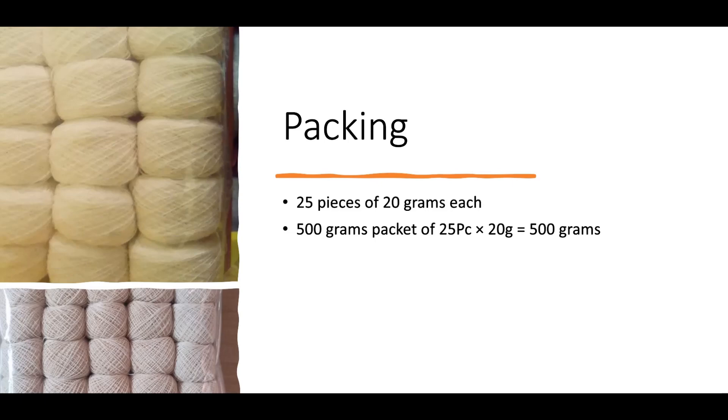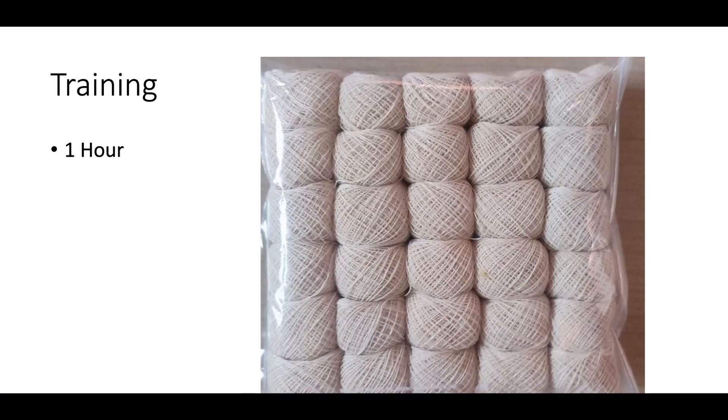We have a full bundle of machine. This is how we are packing. We will try one day training. This is very simple. There are manual machines and automatic machines. We will provide training.